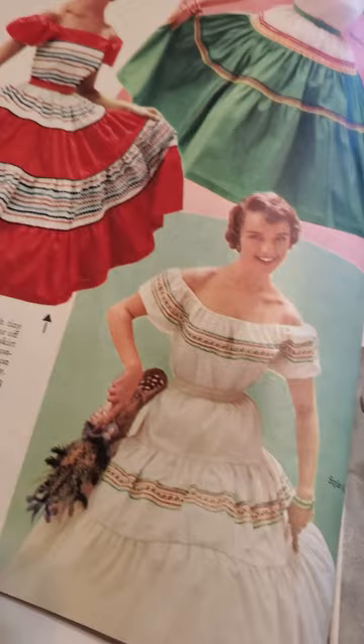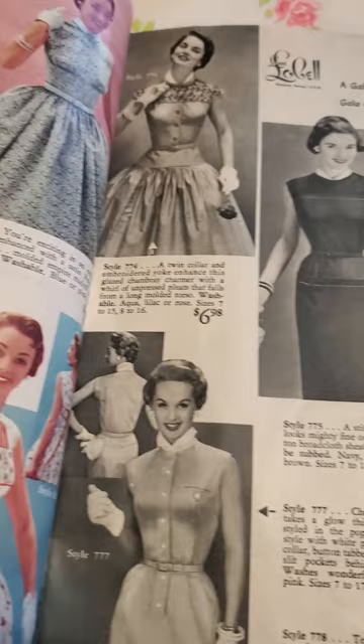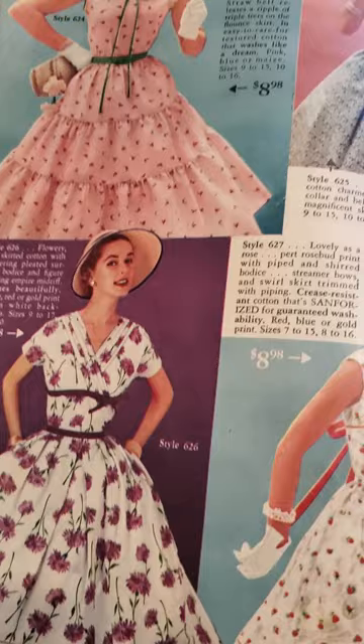The rickrack! It's always a joy to go through these books and wonder what these dresses were worn for, what occasion, what I would wear them to.